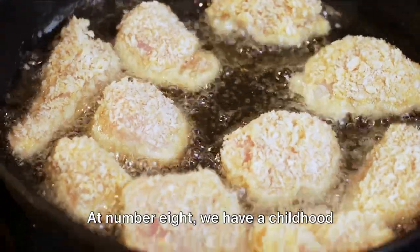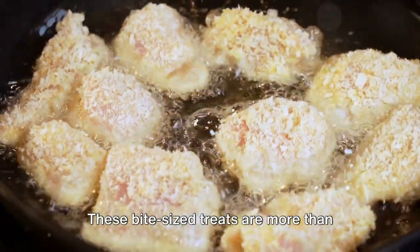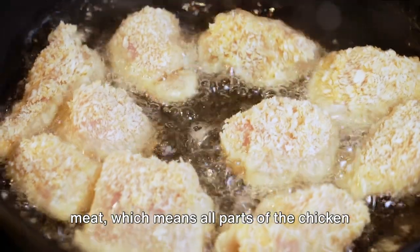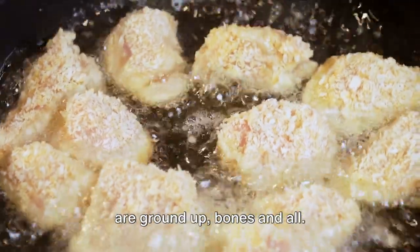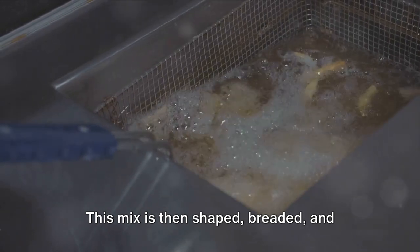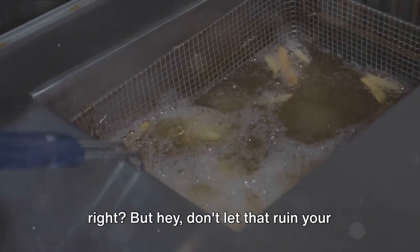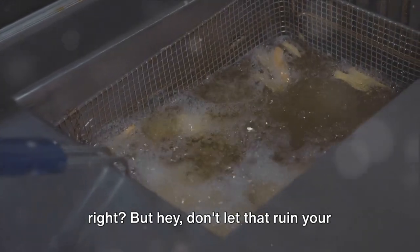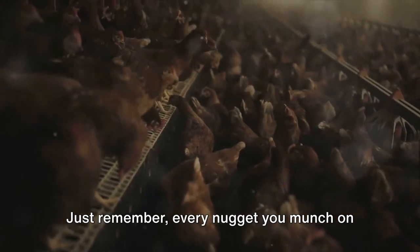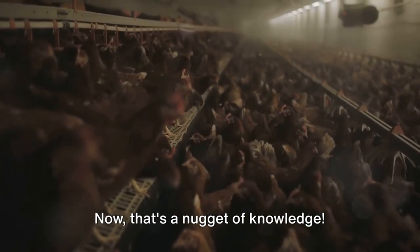At number eight, we have a childhood favorite: chicken nuggets. These bite-sized treats are more than just chicken. They're a blend of mechanically separated meat, which means all parts of the chicken are ground up — bones and all. This mix is then shaped, breaded, and deep-fried to perfection. Quite the process for something so small, right? But hey, don't let that ruin your nugget-loving experience. Just remember, every nugget you munch on is a result of some serious poultry wizardry. Now, that's a nugget of knowledge.